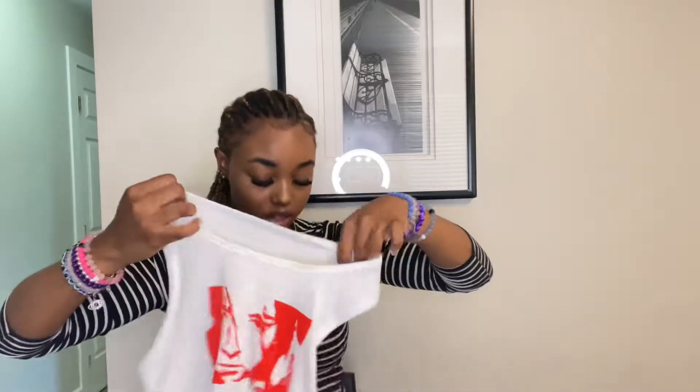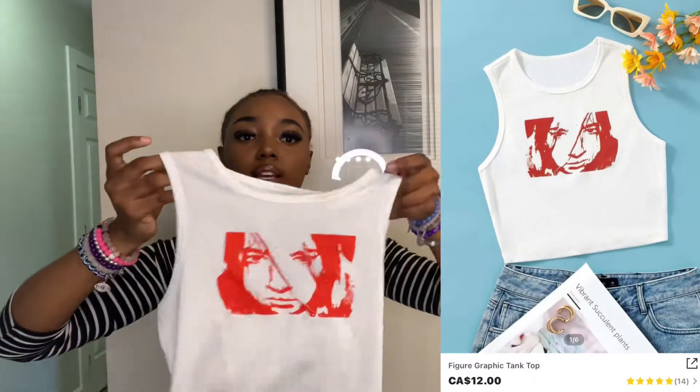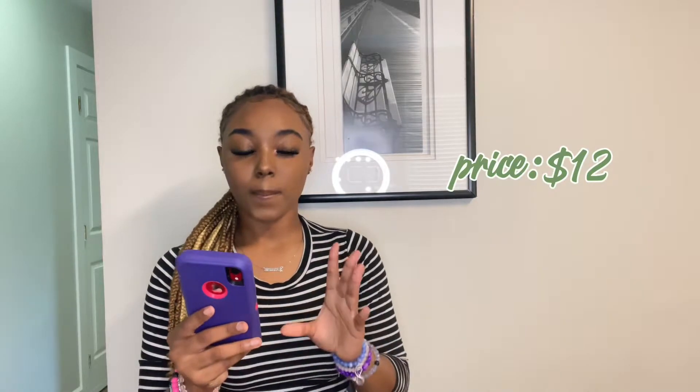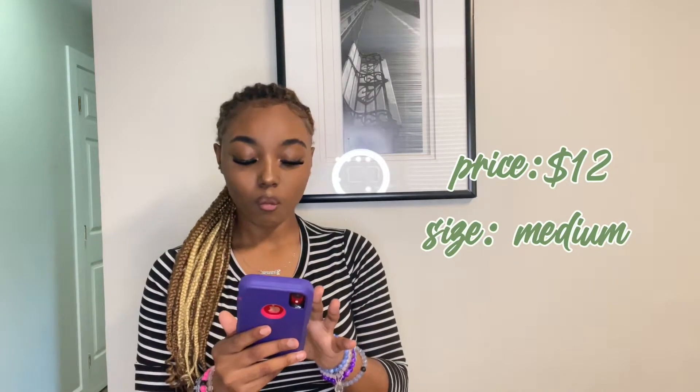The next item is the Figure Graphic Tank Top — so cute. I love a cute tank top and it has this graphic red lady on the front. The back is just a normal tank top, and it's cropped for the girlies that love crop tops. The price point for this one is twelve dollars and I got it in a size medium.